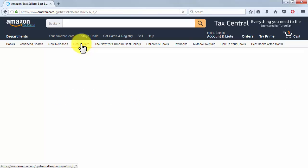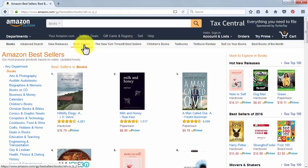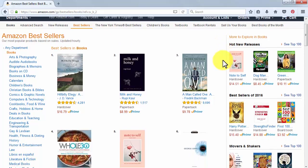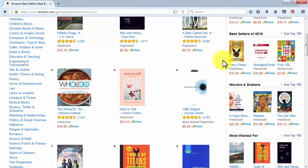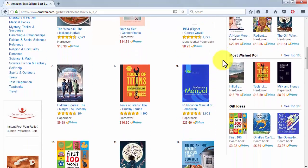Every product category on Amazon has a best sellers list, and we recommend you look at it on a regular basis to see if there is something worth checking out to promote and monetize. As you can see on the right side of the screen, there are other ways to find hot items to promote, including Hot New Releases, Most Wished For items, and Gift Ideas.